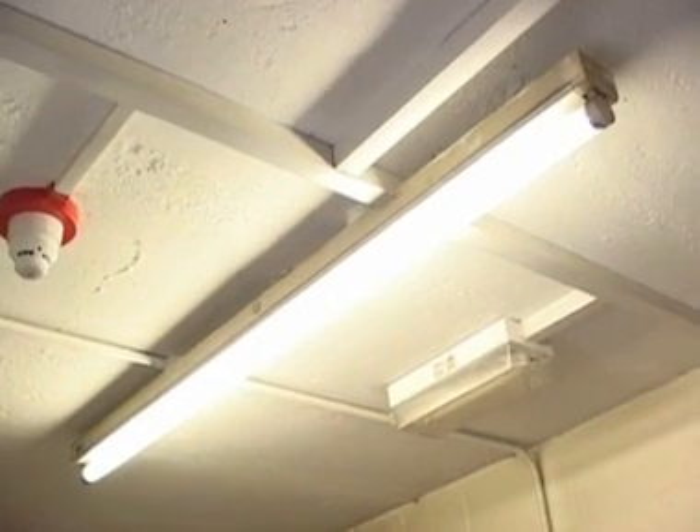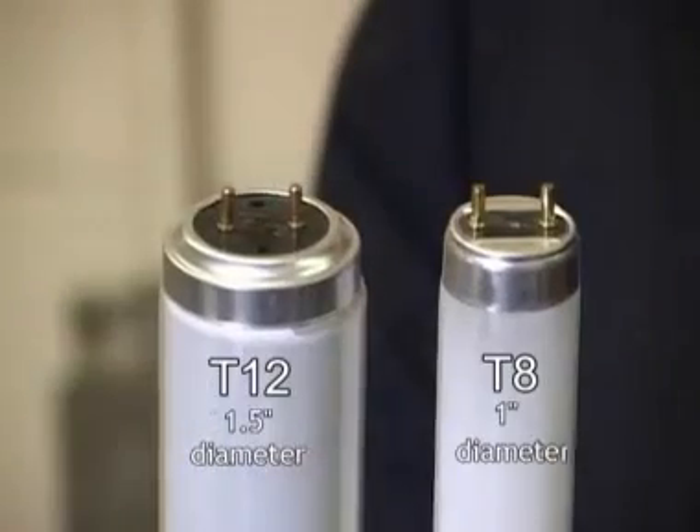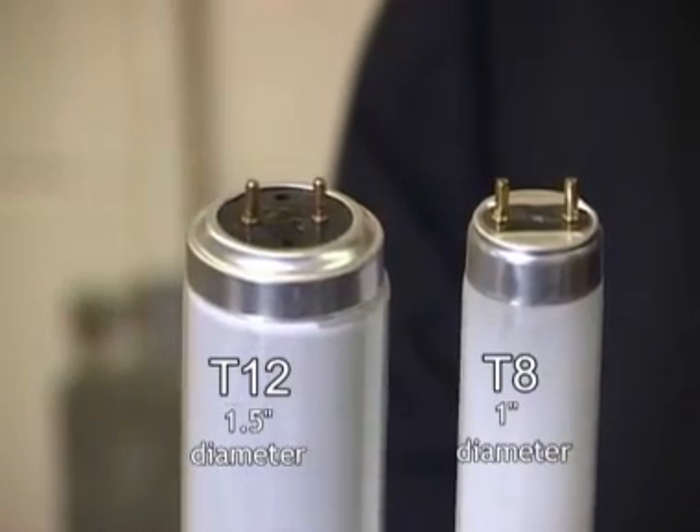Fluorescent tube lighting is the workhorse of industry and commerce, installed absolutely everywhere. Here we have a T12 fluorescent fitting, a slightly thicker diameter. These can be changed with a thinner diameter, 1-inch thick fluorescent tubes. These save you 10% of your energy costs, yet they cost the same to purchase.